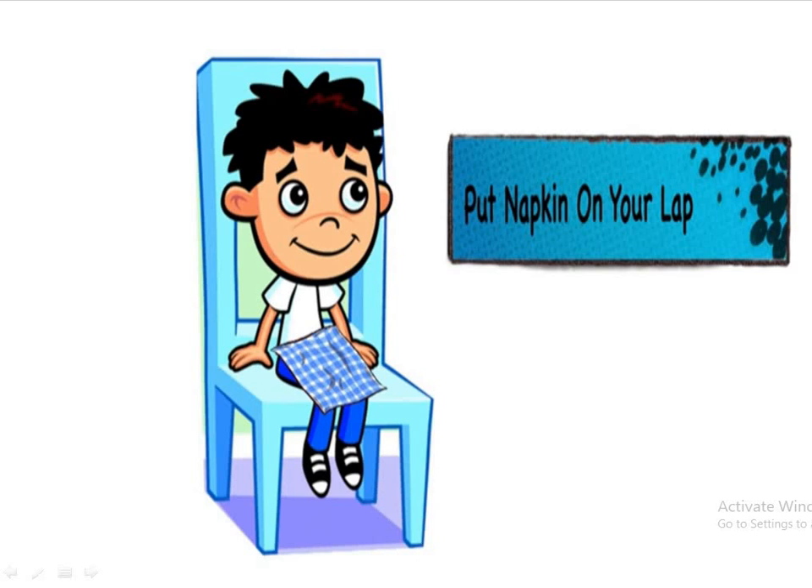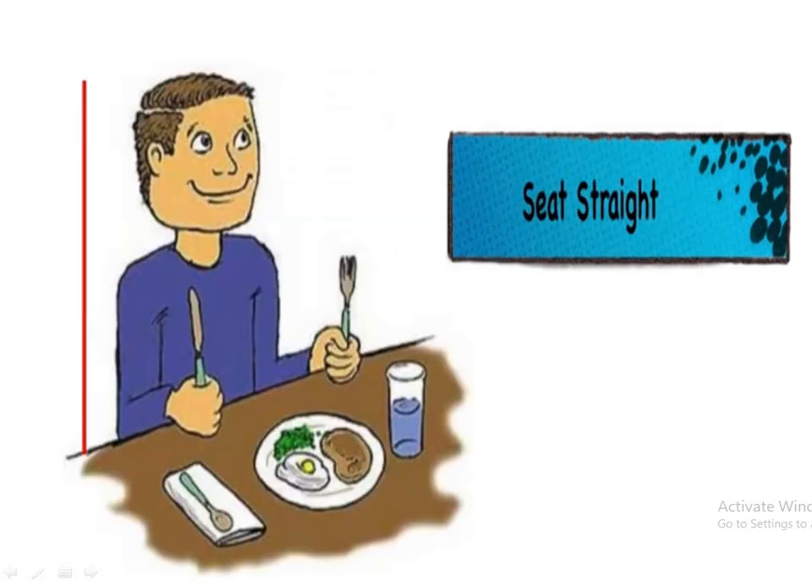Second, you should put the napkin on your lap. The third thing is you should take your seat and sit straight.